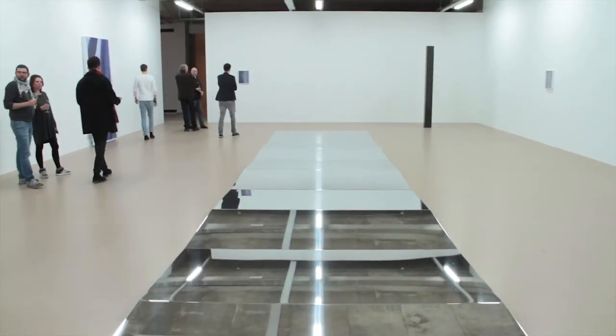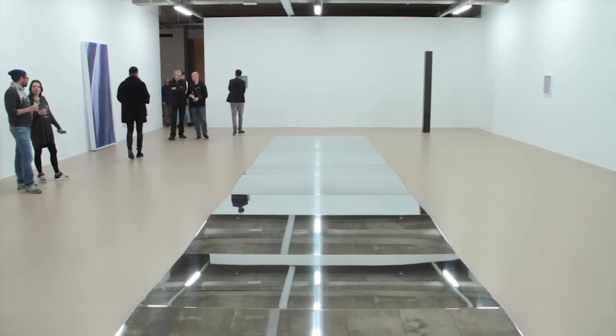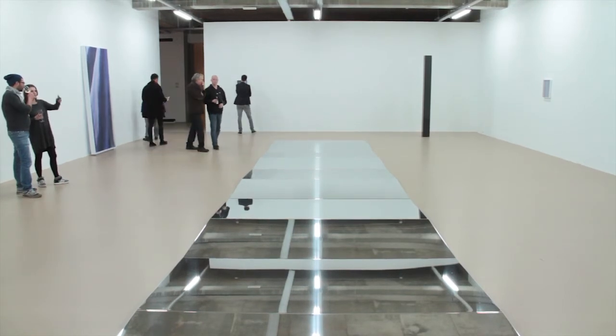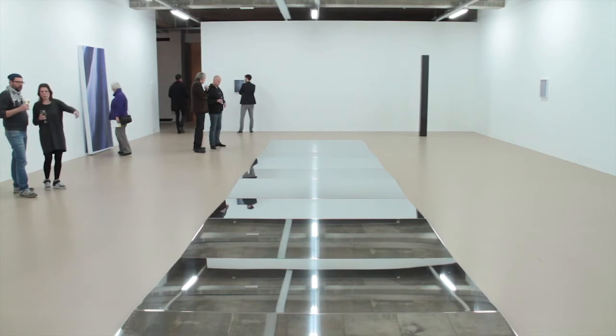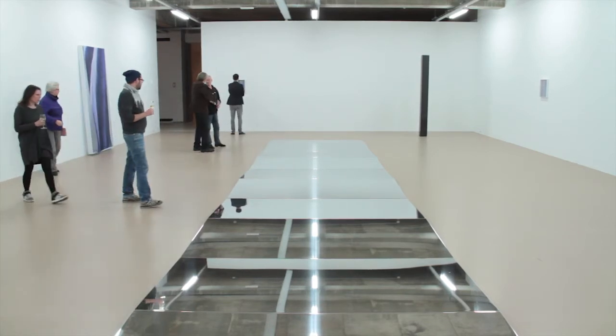I like how when you enter this room, everything seems still and suspended, but at the same time it activates once you move around. These modular elements become part of an orbital system, and as a visitor you understand that you are in the center of it.